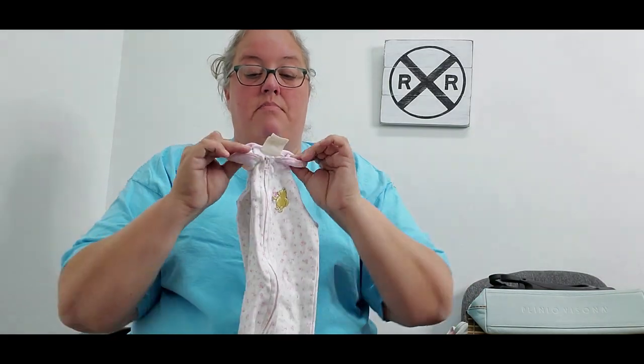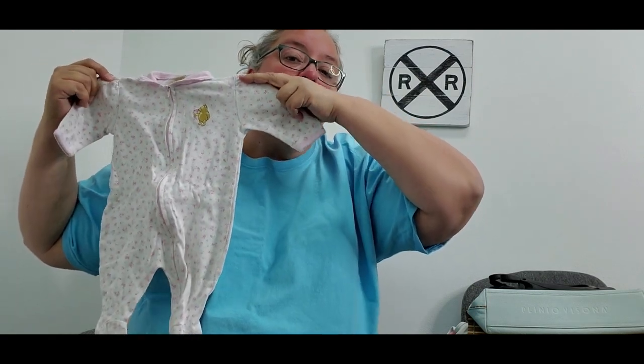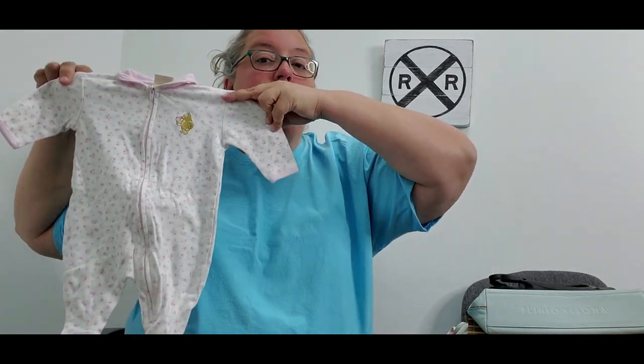The next thing I picked up is a really cute little poo emoji onesie in pink and white. My daughter's best friend is expecting a girl in December and it was in perfect condition. I got it all washed up and I'll give that to her. The last personal item is this Polaroid old-school camera — my brother-in-law collects cameras, so I picked it up for him.